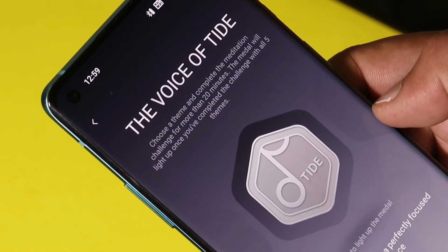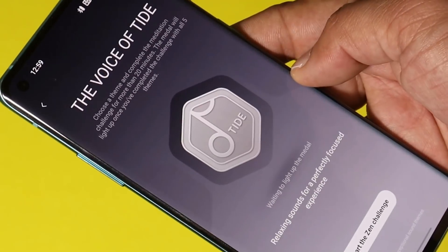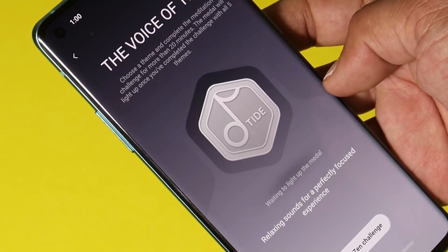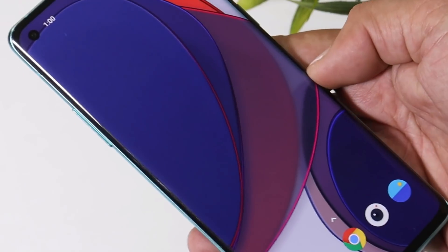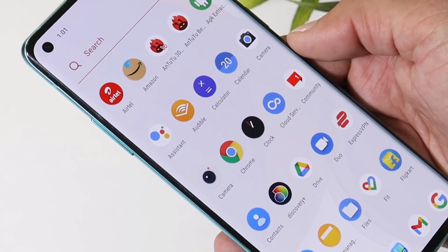In Zen Mode, there's a new option called Voice Type, where you can choose a theme and complete meditation challenges. You need to complete three challenges to earn a medal. Let me know in the comments how many of you use the Zen Mode feature on OnePlus devices. These were all the complete changes with the latest open beta for the OnePlus 8 series — update me in the comments about what bugs you've been facing and we'll cover them in a review video.